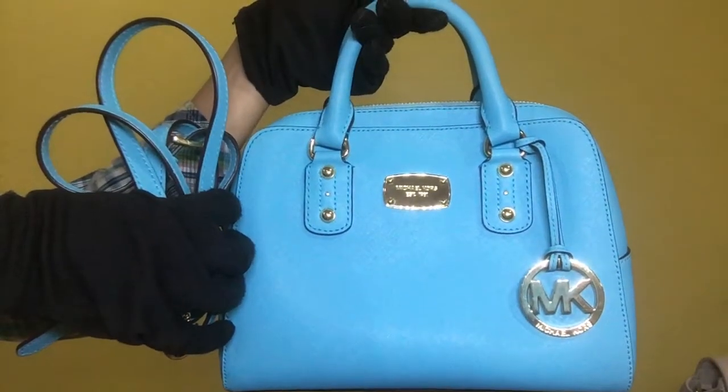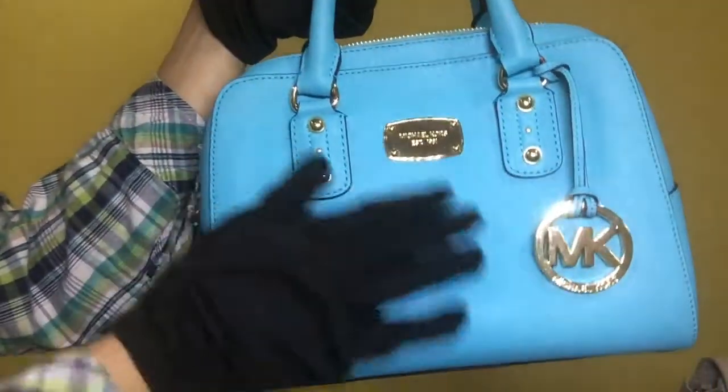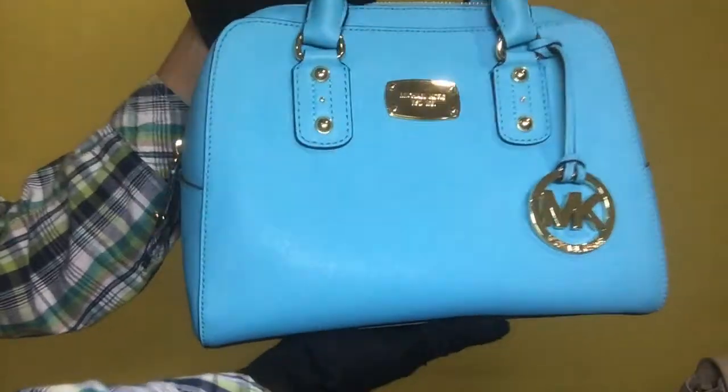For the outside condition, the front portion of the leather is clean. It doesn't have stains nor scratches.